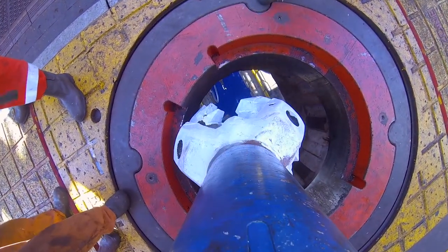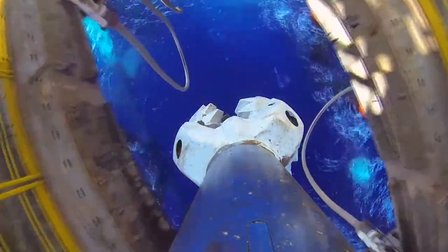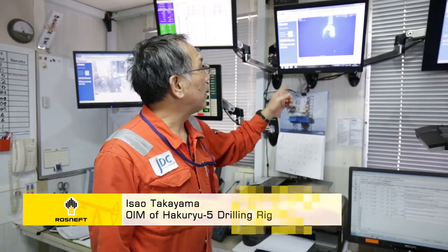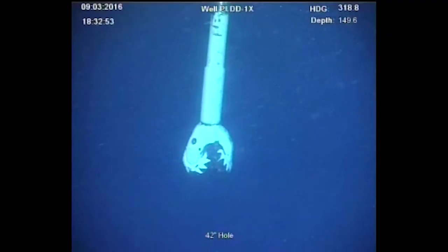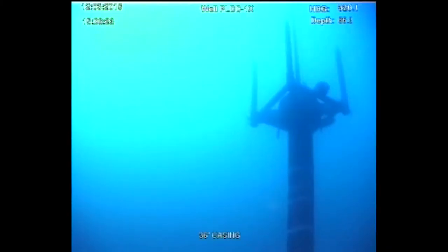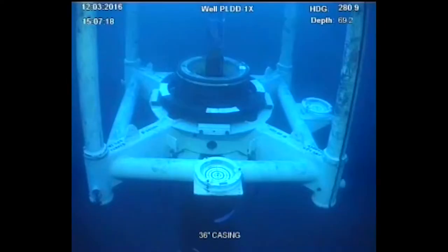Spudding consists of drilling the first hole in the seabed to prepare the gateway to the well. The operation begins by stopping in the 26-inch hole, then drilling down to 85 meters, after which the 36-inch casing is set.